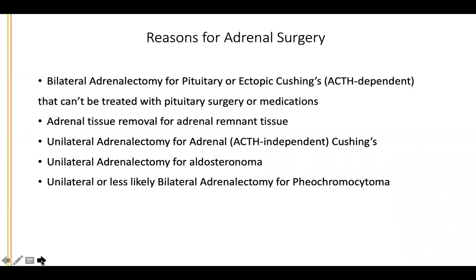We usually treat pituitary Cushing's with pituitary surgery or medications. I use a lot of ketoconazole, but there are plenty of patients that break through the medicines or they don't work, or they are not a candidate for pituitary surgery. So these are the people that would be candidates for what we call BLA, or bilateral adrenalectomy.